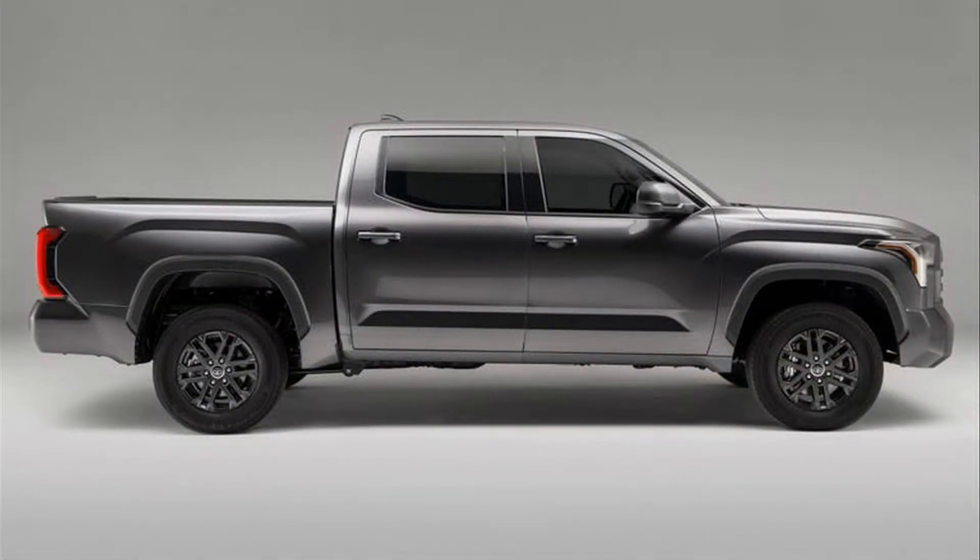We might have hoped for a production version of the TRD Desert Racer concept from last fall's SEMA show. Alas, the headline — and only — Tundra news is the addition of a new SX package for the SR5 trim level.